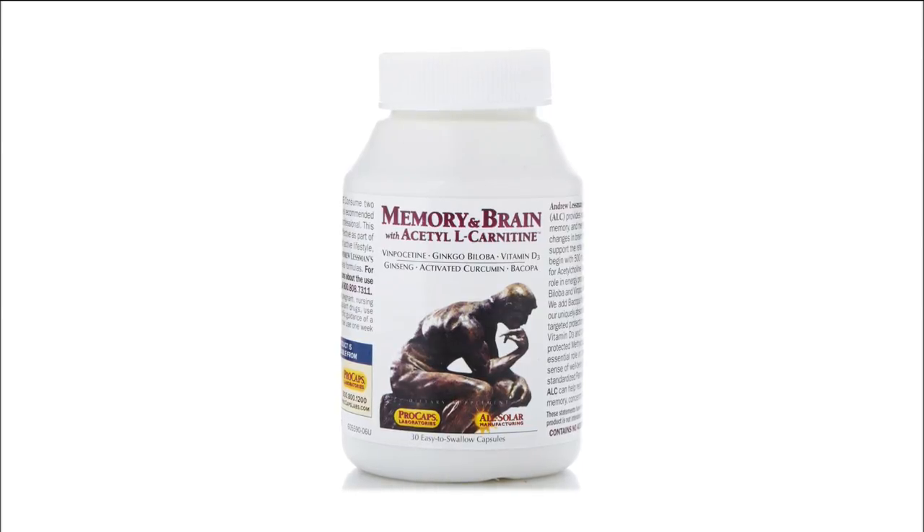Hi there, Andrew Lessman here with our monthly special Memory and Brain with Acetyl-L-Carnitine, ALC. ALC is, I believe, now the most important ingredient in this formula, although there's a dozen other critically important ingredients in this very comprehensive formula. We added 500 milligrams of ALC and the product today is at better pricing than when it was a today special more than 15 years ago.